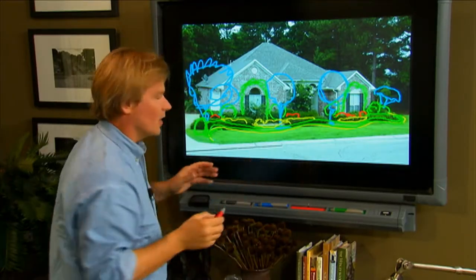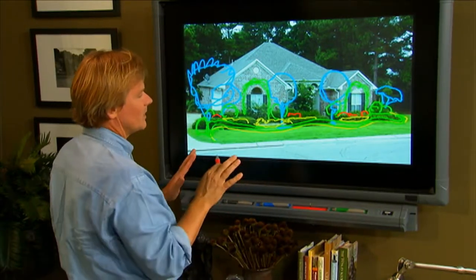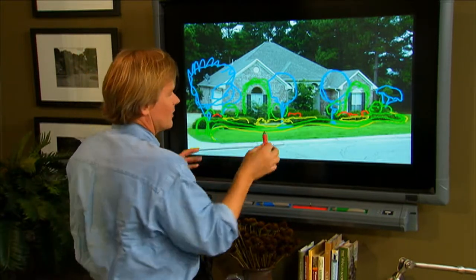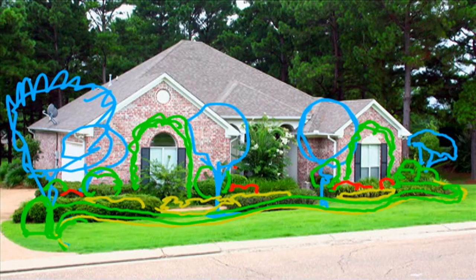And then in this courtyard, do something kind of fun and exciting in this space. That could be a simple ground cover — maybe something like Asian jasmine or vinca minor with that little blue flower. Don't go so large with plants in here; maybe just use an aucuba japonica on the side there, and maybe something the same over here on this side.